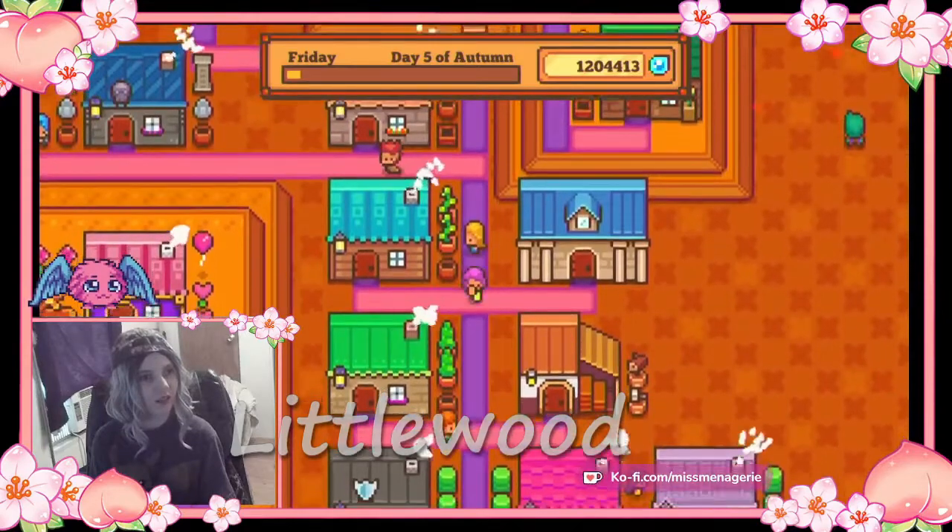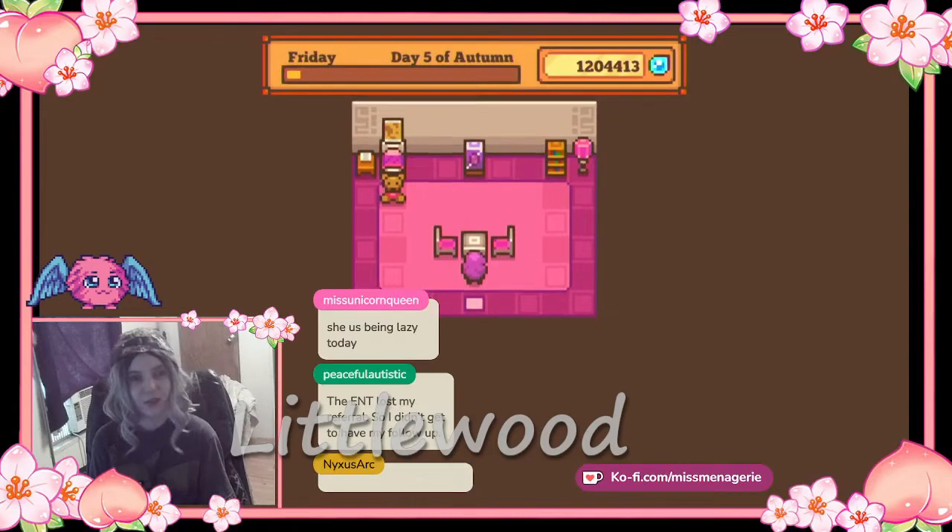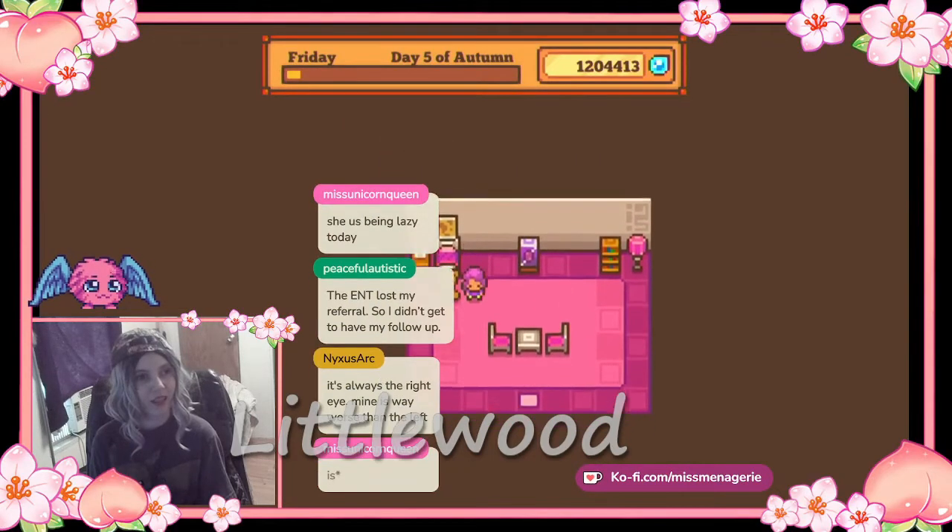This is her house. I think her name is Laura. Laura's house is also pink. Very pink, very very pink. I like her teddy bear.